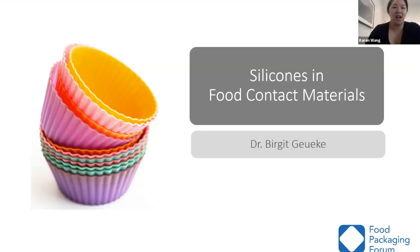Great, thank you so much, Hannah. Hello, welcome to today's webinar on silicone food contact materials. Silicone products are becoming more and more common, many times as a substitute for plastic. They are also found in cosmetics, personal care products, infant and toddler products like teethers, and food packaging.